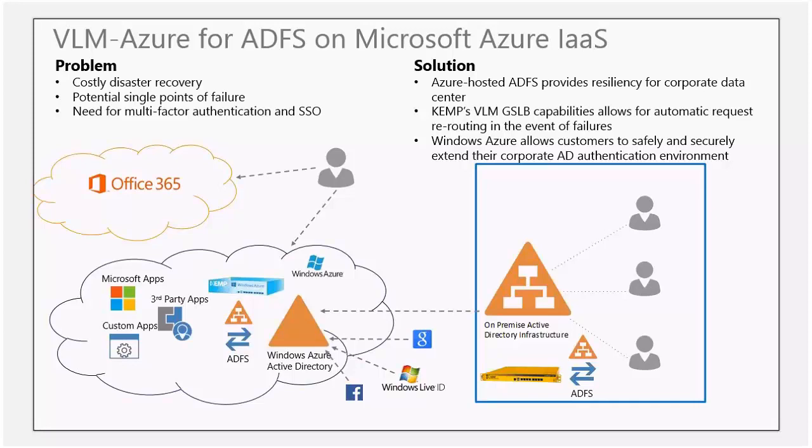In this scenario, we're looking at ADFS and utilizing Microsoft Azure. Some of the problems customers face are cost for disaster recovery, potential single points of failure, and need for multi-factor authentication and single sign-on. With the solution in Azure, you have hosted ADFS, resiliency for corporate data center, and Kemp's global server load balancing capabilities, which allow for automatic request rerouting in the event of failures. Windows Azure also allows customers to safely and securely extend their corporate Active Directory authentication environment.